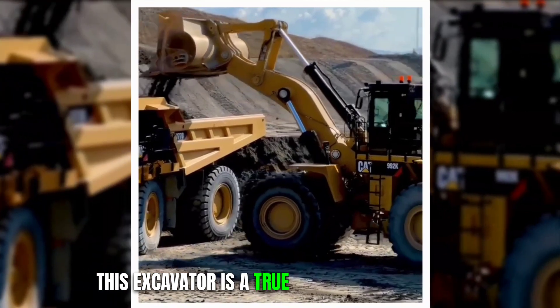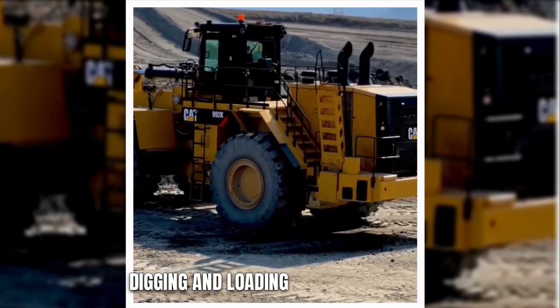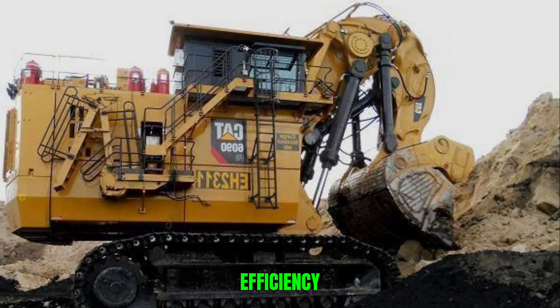This excavator is a true force to be reckoned with when it comes to tasks that involve digging and loading on a grand scale, setting new standards for productivity and efficiency.